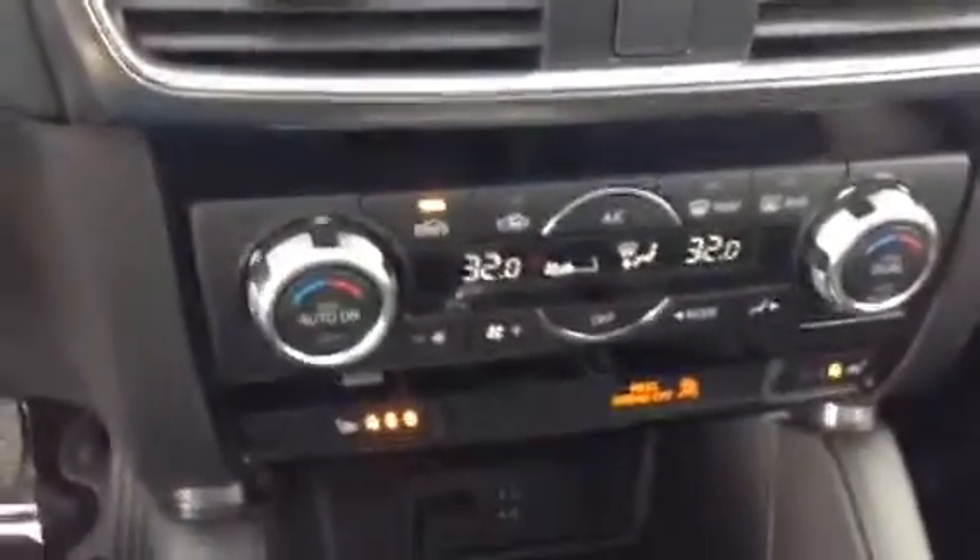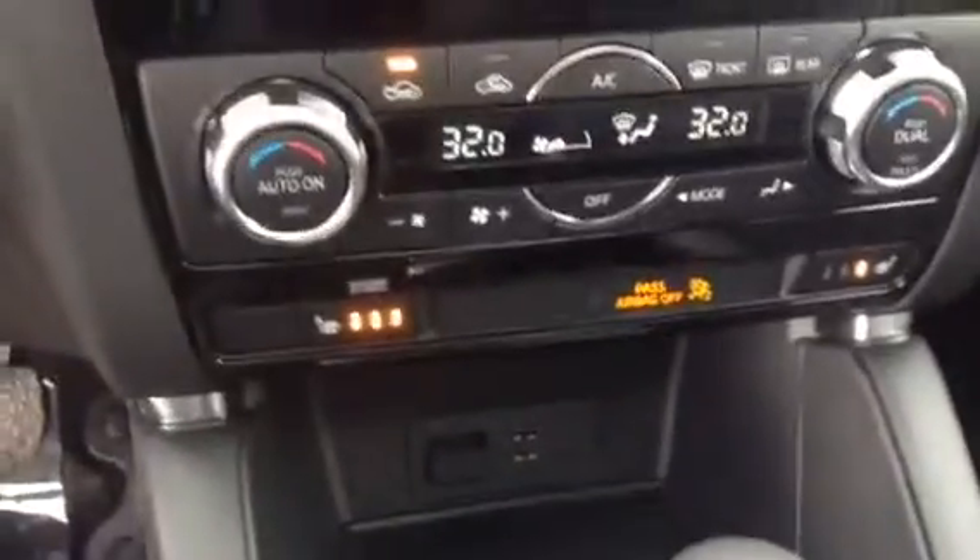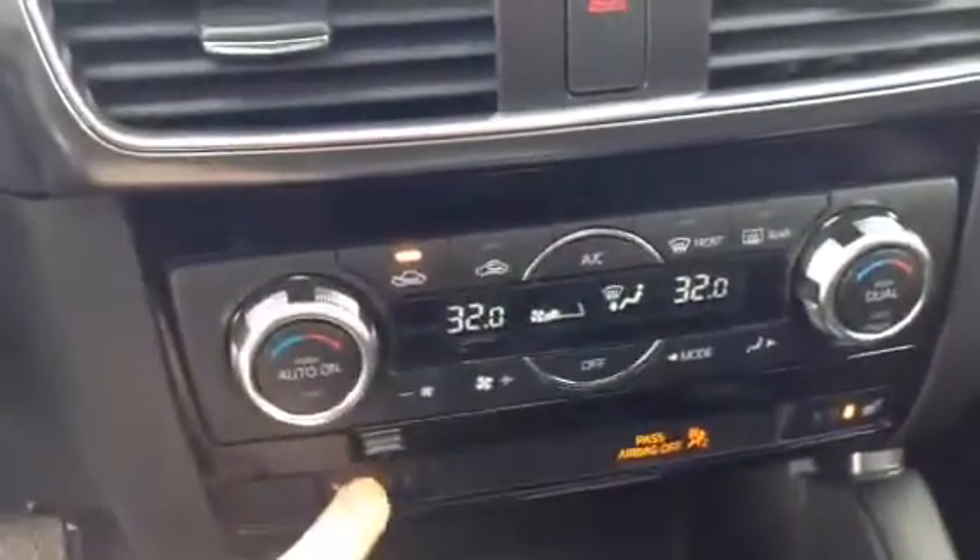Coming down, you see you have your dual climate control, two USB ports there, and you also have heated seats.